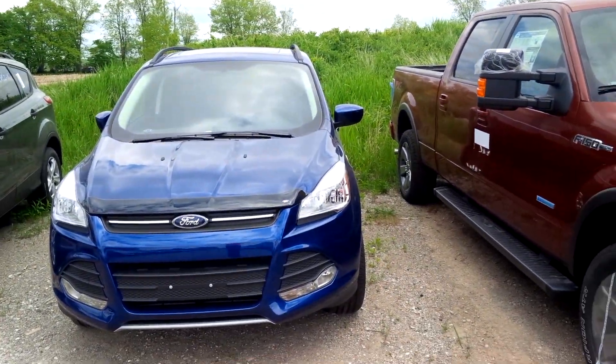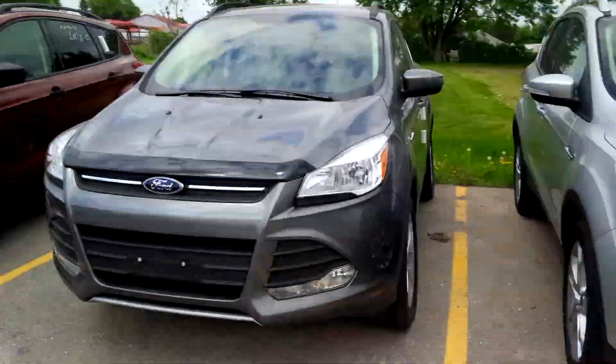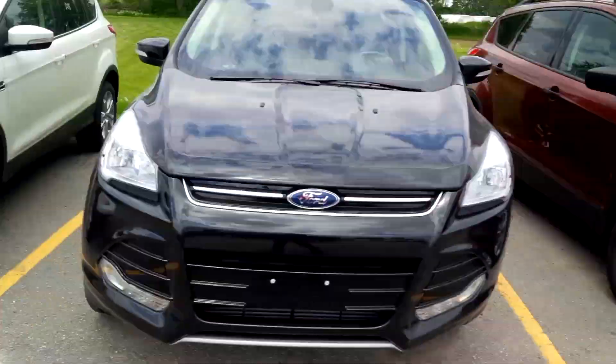If you missed that, let's try one more time. We've got blue, gray, white, red, silver, gray, sunset, black, and white.